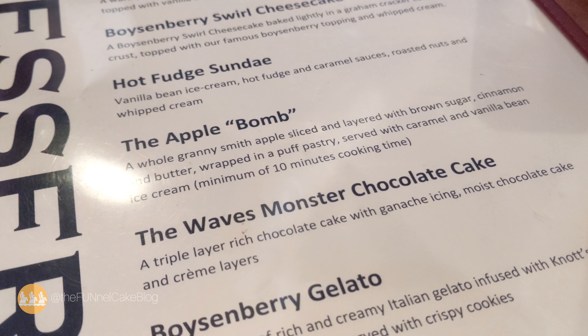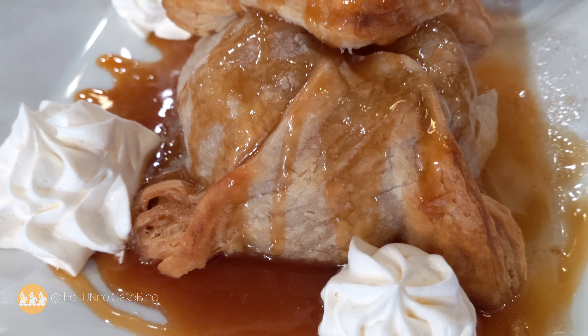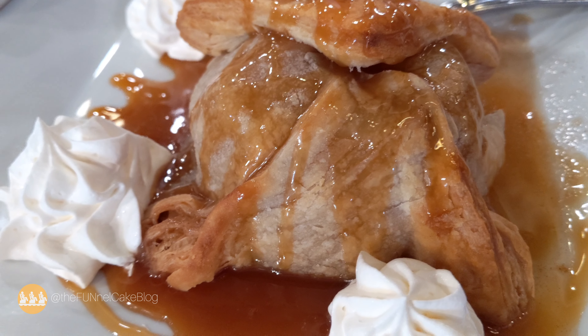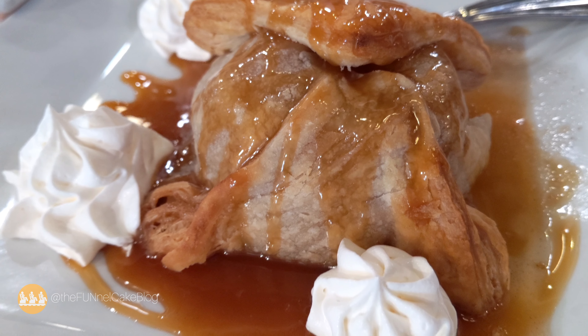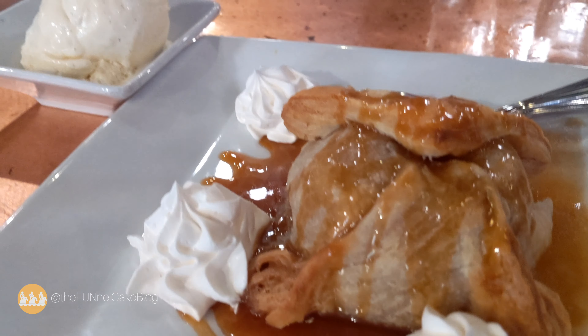The Apple Bomb dessert from Amber Waves at the Knott's Berry Farm Hotel is a whole Granny Smith apple, sliced and layered with brown sugar, cinnamon, and butter, wrapped in a puff pastry. It comes served with caramel sauce on top and vanilla bean ice cream on the side. It takes a minimum of 10 minutes to cook and is made to order.